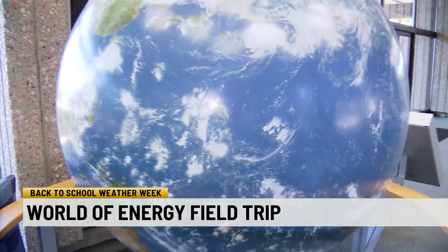Duke Energy operates six nuclear power stations across the Carolinas. This power station here in Oconee County produces enough energy to supply almost two million homes with electricity 24 hours a day, seven days a week.